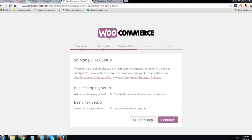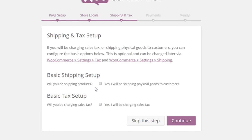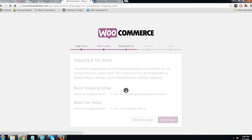Here you can set up your taxes. I'm based in New Zealand and I'm going to be selling mostly to people outside of New Zealand, so I will not have any sales tax obligations — I'm going to leave that unselected. For shipping products: I'm personally not going to be shipping the physical goods to my customers because I'm dropshipping, so I'll keep this unticked. But again, it's entirely up to you. Then click Continue.